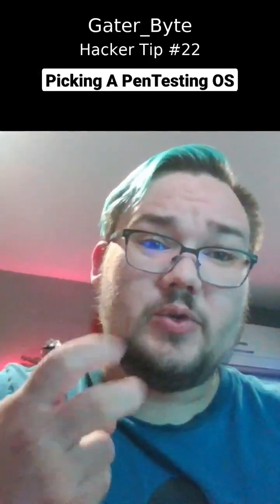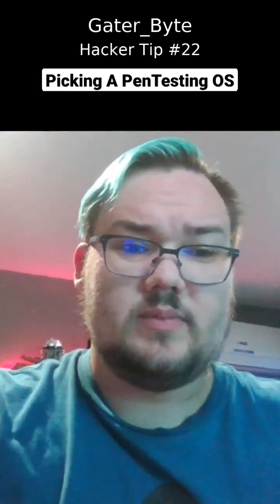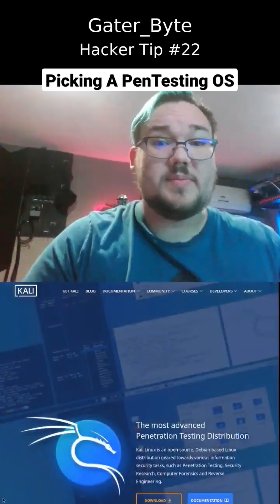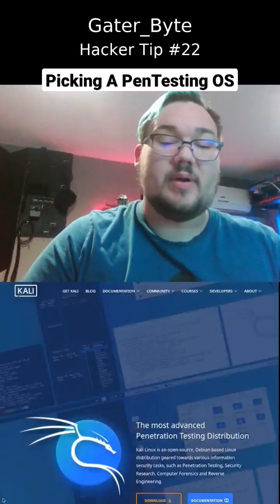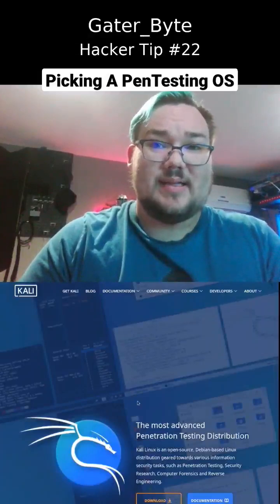GatorBuy here for hacker tip number 22. Let's talk about penetration tester operating systems. To start off with, the most popular one is Kali Linux. It's been around for a very long time — it used to be called Backtrack. It's also based on Debian.